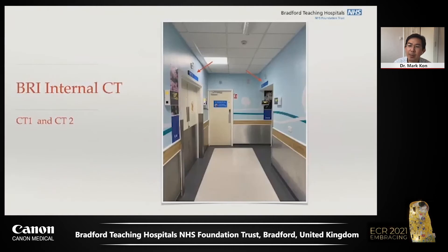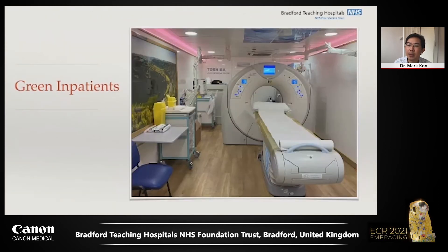With two CT scanners side by side in the main department, it was increasingly difficult to separate COVID-negative green patients from COVID-suspected amber patients or COVID-positive red patients. Bradford Teaching Hospitals approached Canon Medical to see if we could acquire a relocatable scanner, and thanks to our relationship, we were able to locate our Prime SP scanner in its usual position by mid-April 2020. Located outside in the car parking area, it would be designated the green inpatient scanner, while the indoor scanners were designated red inpatient scanners.